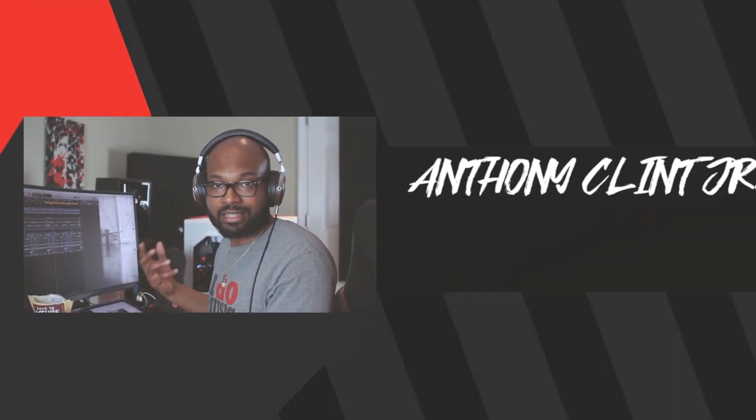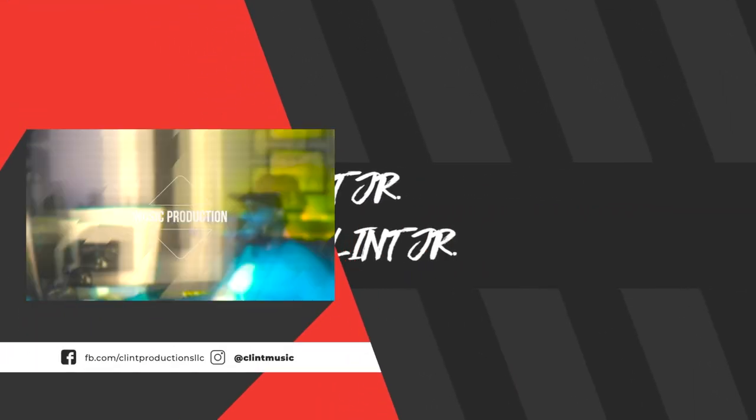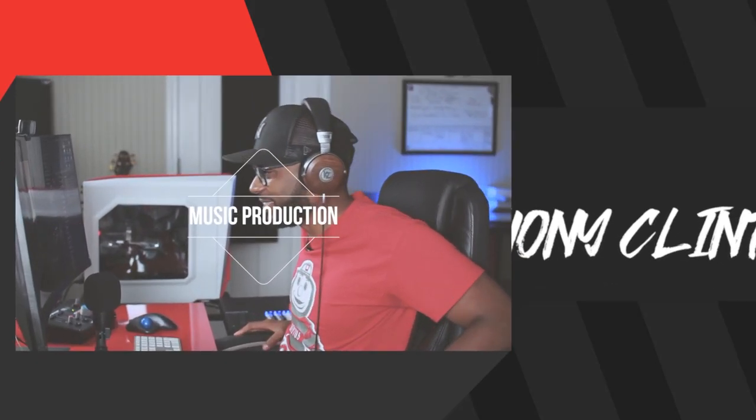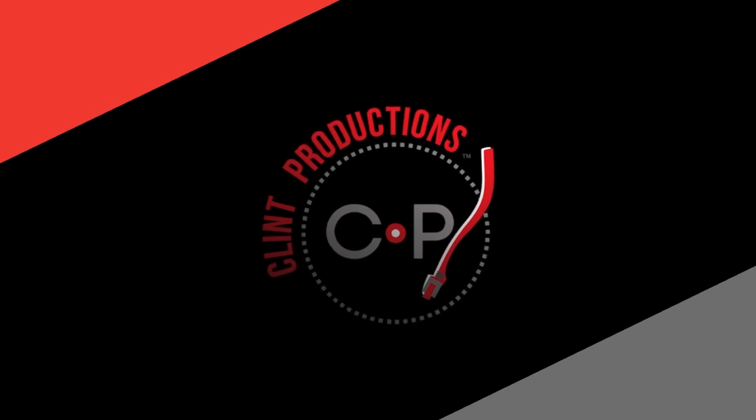I have four things you can do to get more streams on Spotify. What's up people? Welcome to the channel where we talk about music licensing, music business, and music production.